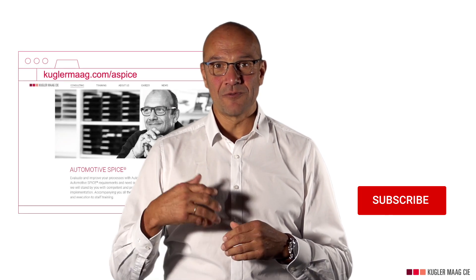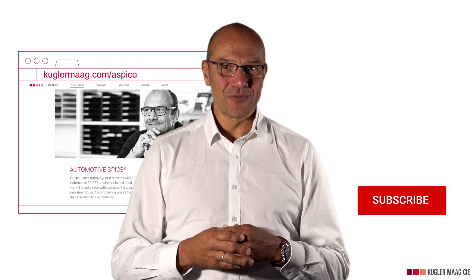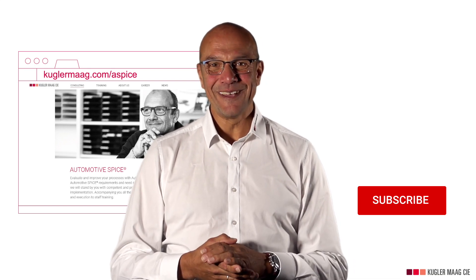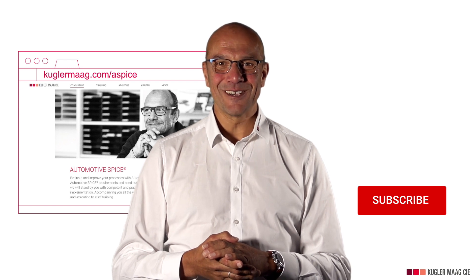Want to learn more about system requirements analysis? We have prepared a more detailed white paper that you can download for free by clicking on the link below. If you are interested in Automotive SPICE, you might consider subscribing to this channel. We are providing expert knowledge on a regular basis, and don't forget to share this video with your colleagues. Thanks for watching, good luck, and goodbye.